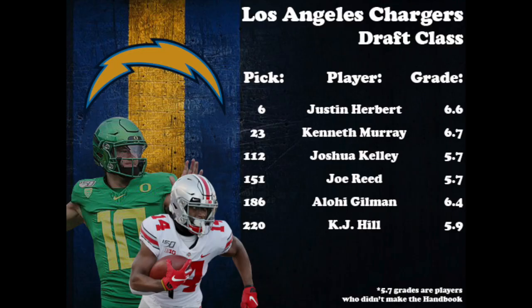The Chargers lost Philip Rivers to the Colts, so what's next? Take a quarterback with their first-round pick, and that quarterback was Oregon's Justin Herbert. Herbert has good size and a strong arm and should compete right away for the job. The Chargers traded back into the end of the first round to grab Oklahoma linebacker Kenneth Murray, who brings a lot of speed and range and should fit in nicely to the middle of that defense. After taking a couple of offensive players in Joshua Kelley and Joe Reed, the Chargers selected safety Alohi Gilman out of Notre Dame.